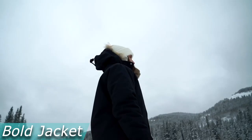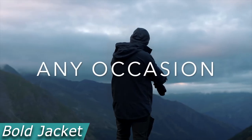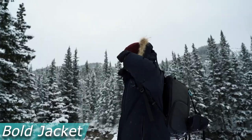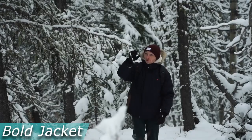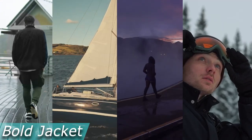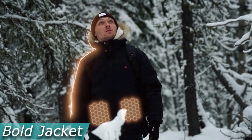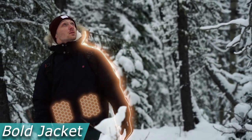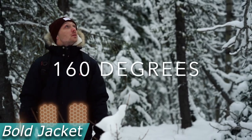The most adaptable graphene heated jacket available is called Bold. The cutting-edge heating pads made of graphene have exceptional heat-conducting capabilities — they achieve higher temperatures and heat up to three times more quickly than conventional pads. No matter how cold the weather is, your upper body is always kept at the ideal temperature thanks to five graphene heated zones and three distinct settings. You can select the temperature you feel most comfortable in using the three heat settings.